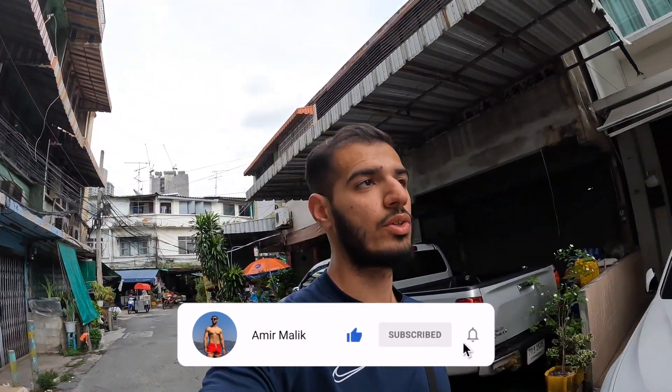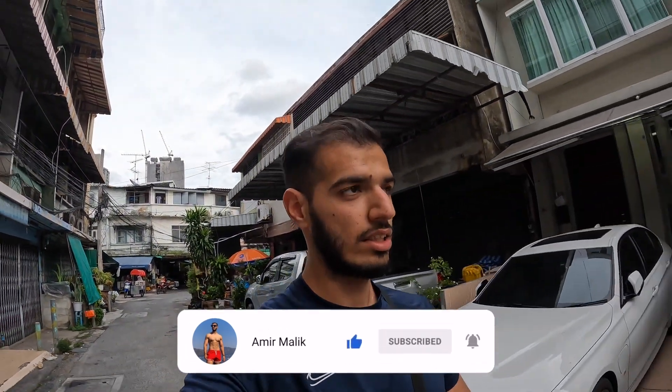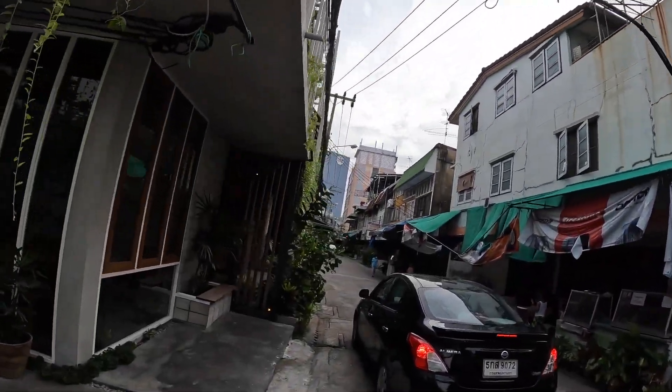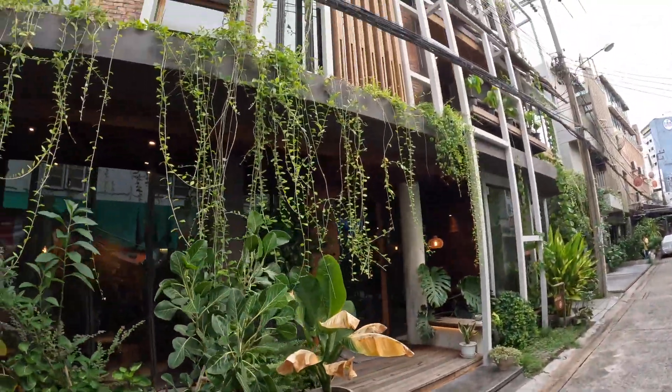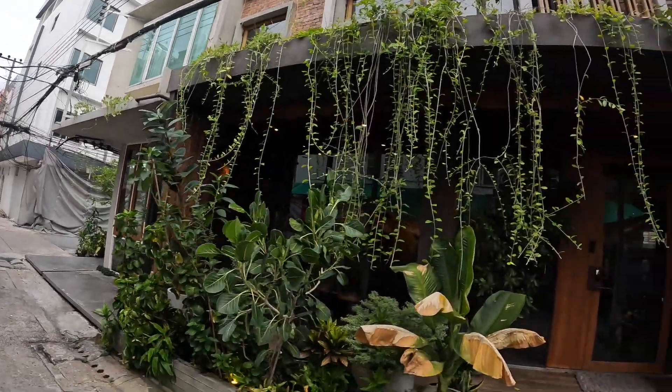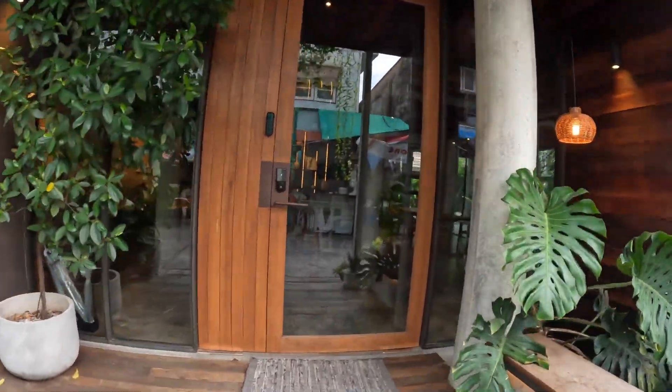Alright guys, welcome back to another video here in Bangkok, Thailand. Today I'm going to show you the hostel I'm staying at. You guys seem to like the previous one I showed in Istanbul, Turkey - if you haven't checked that one I'll leave a link down below. It's literally in the middle of just the local area and I didn't expect much, but I'll show you now. This is the outside of it - looks like a rainforest, looks pretty decent, so let's go in.